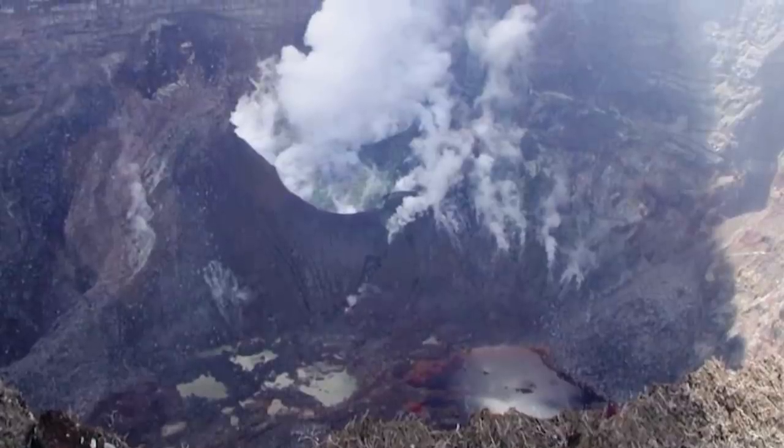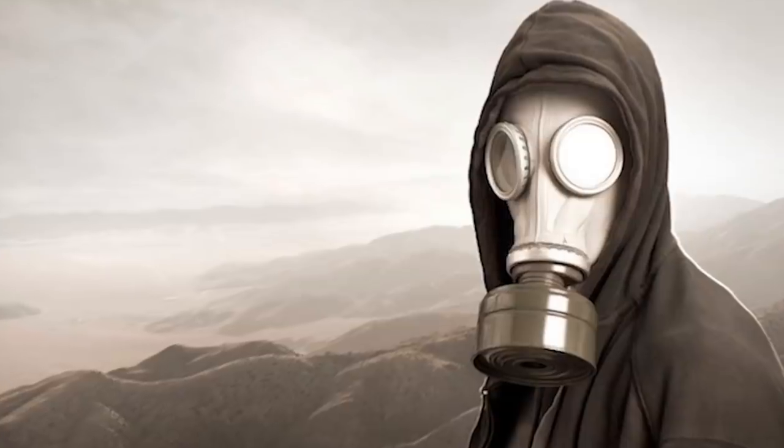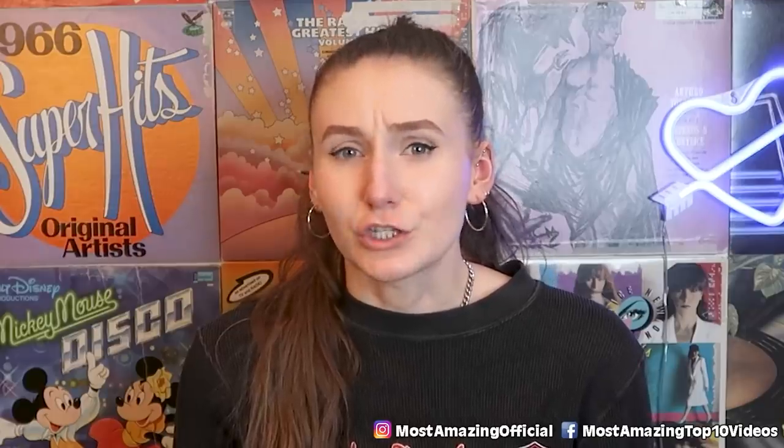Why is it called Gas Mask Island? This island is home to Mount Oyama, a very active volcano that emits poisonous sulfuric gas. All of the residents have to carry gas masks with them all the time, just in case the gas levels rise unexpectedly. I honestly don't know why anyone would live there — it's super deadly. Any photo taken there looks super apocalyptic, like this one.